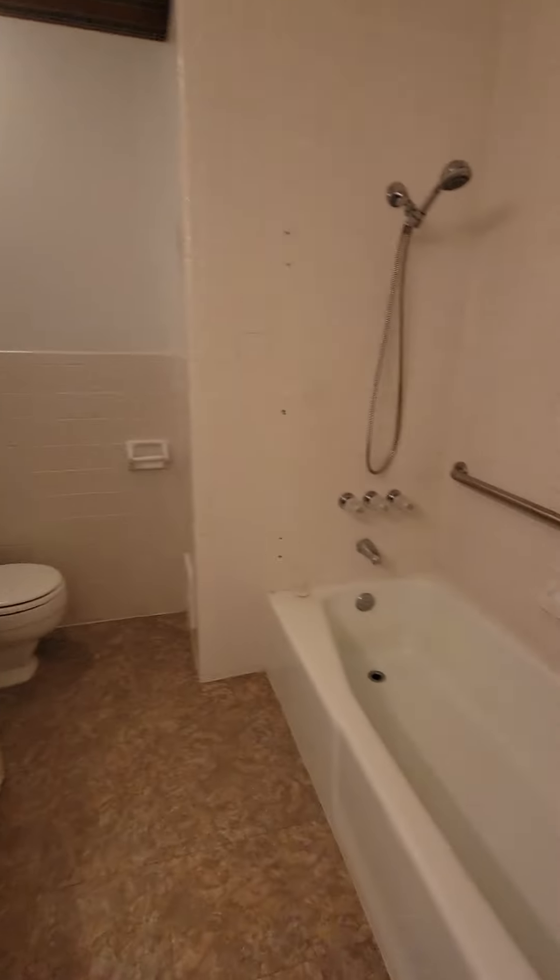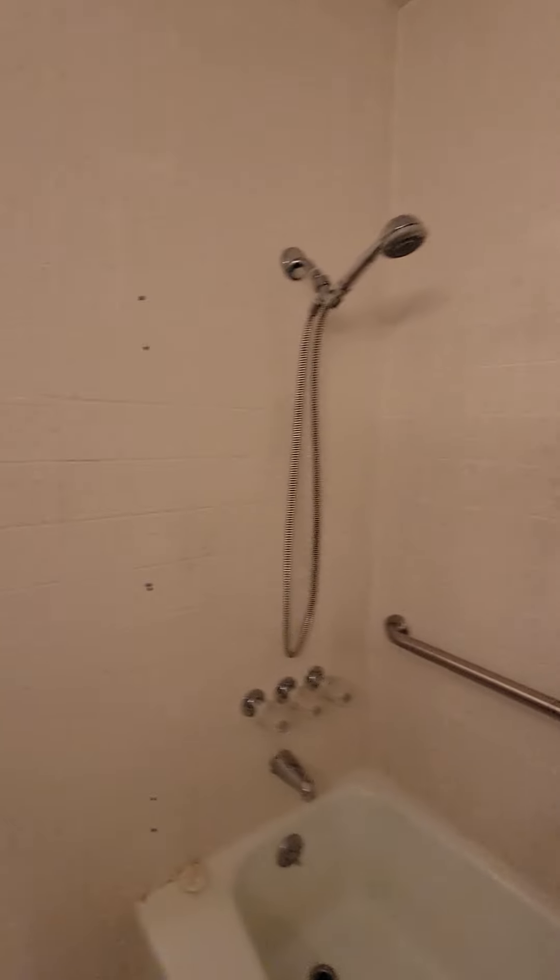Coming down the hallway — this is a very thin hallway, not going to lie. Single sink, shower-tub combo, toilet, and a lot of storage.